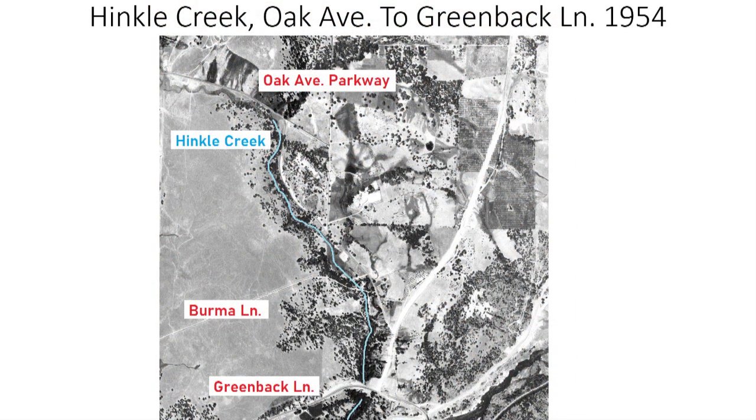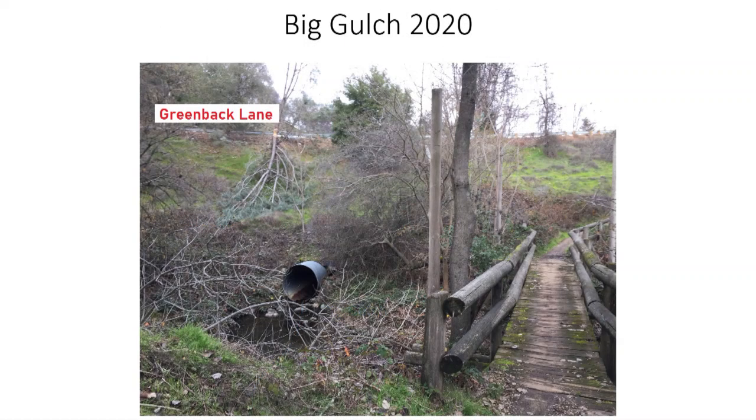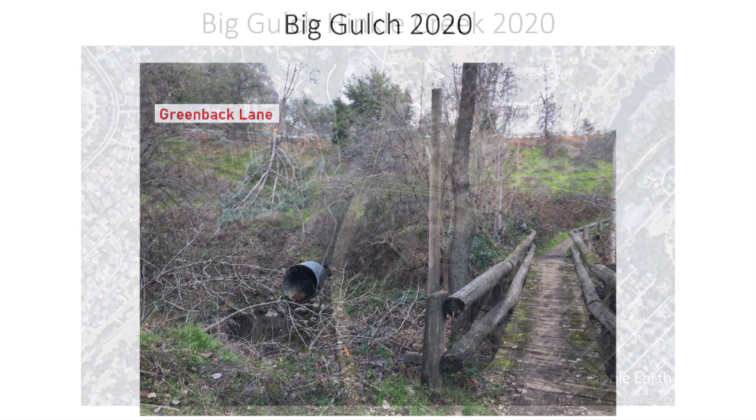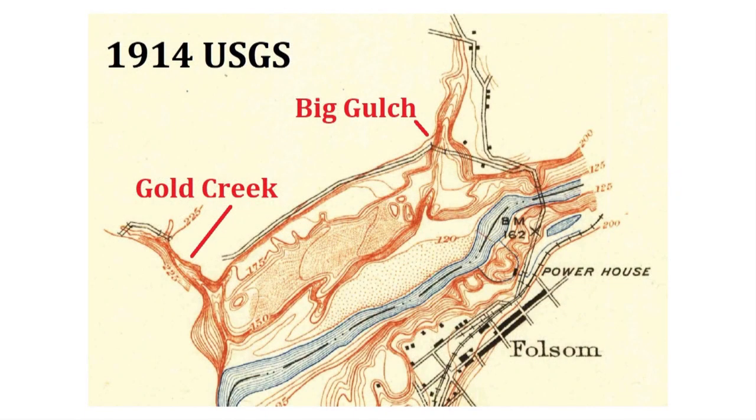This 1954 aerial image illustrates the general area of Hinkle Creek from Oak Avenue Parkway down to Greenback Lane at the intersection of Auburn Folsom Road in Folsom. The early California gold miners named the area Big Gulch. This close-up of the 1954 image shows that at some point, most likely between 1915 and 1920, Big Gulch was filled in with rock and dirt to extend Greenback Lane. Previously, there was an old railroad bridge across Big Gulch. Standing below Greenback, you can see the fill close to 40 feet in height from the outlet of the creek to the top of the roadbed. Most people who drive over Greenback Lane in Folsom and over Hinkle Creek have no idea that it was originally a very steep ravine.